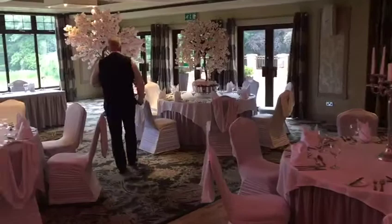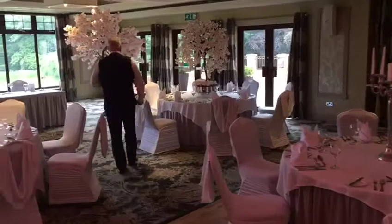Coming through to this end of the venue it leads us very neatly out to our terrace and our wedding gardens. Unfortunately today is not the best of days, but we have got something we have prepared a little bit earlier for you.